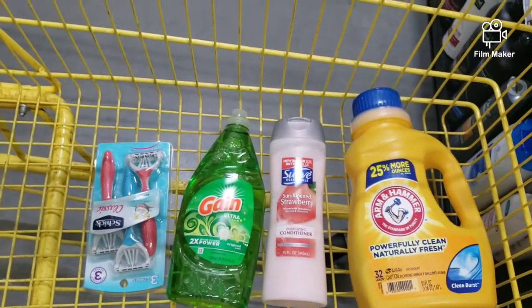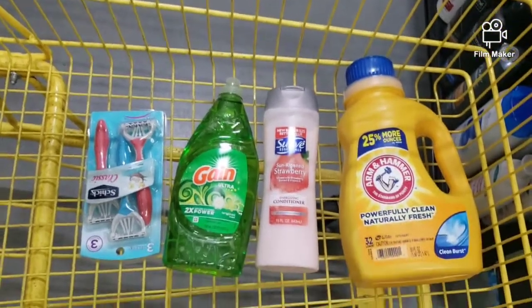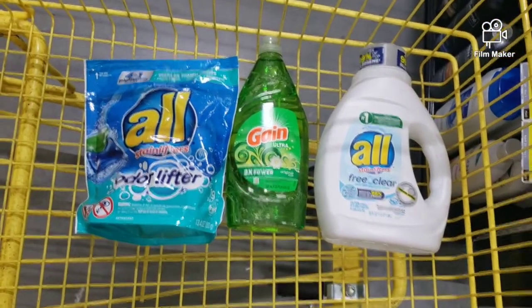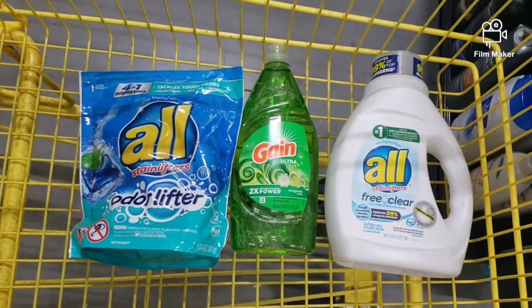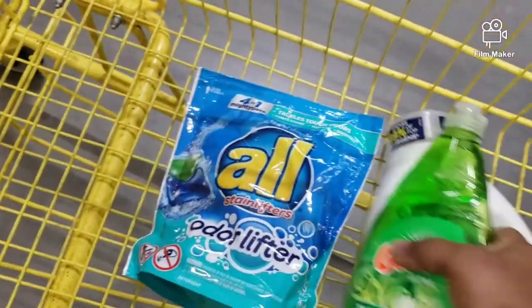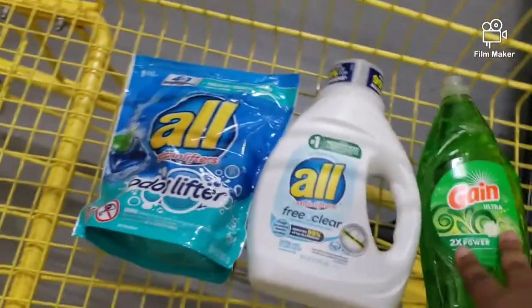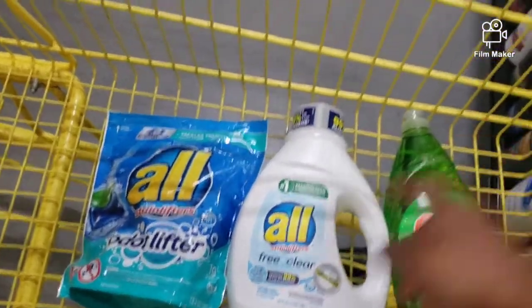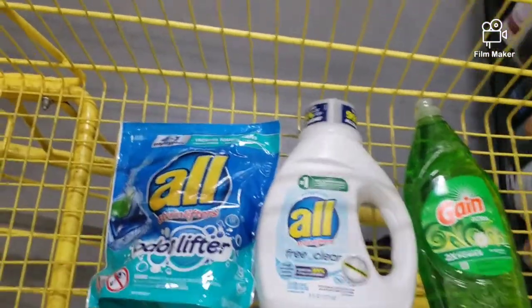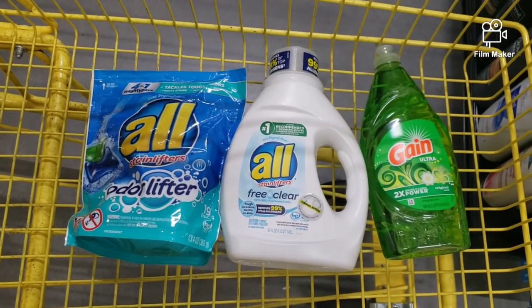I'm also going to show you another way you could do this $5 challenge. The All detergent is on sale at $2.48, and then the Gain is $2. There's a $1 coupon coming off the Gain and a $4 coupon that will come off the All. And then they will be $5 after all coupons apply.